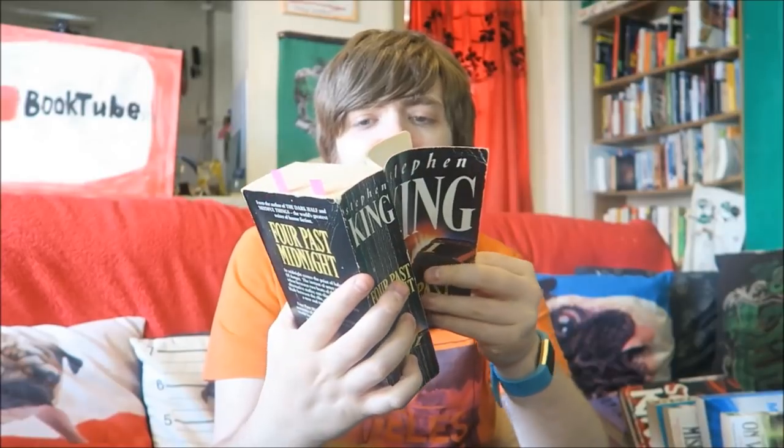And we have Four Past Midnight, which has four novellas: The Langoliers, Secret Window Secret Garden, The Library Policeman, and The Sun Dog. Out of these my favourite was easily The Langoliers - that was a 5 out of 5 story for me. The Library Policeman was good as well. Overall the collection was maybe a 4. The Langoliers is basically about people on a plane that passes into this alternative dimension where everything is dead and dying - that's all I want to say about that one.